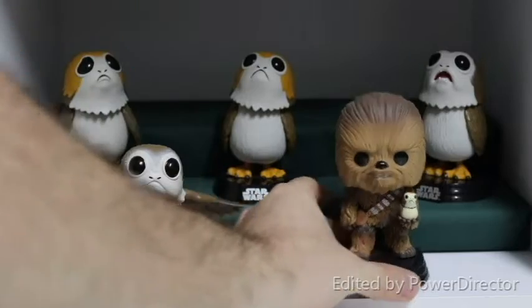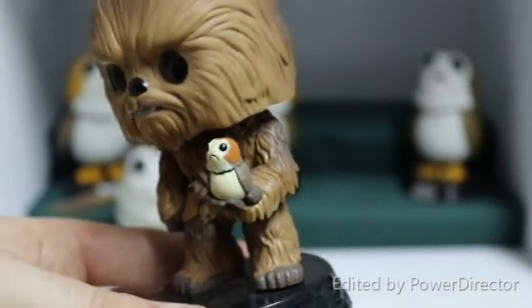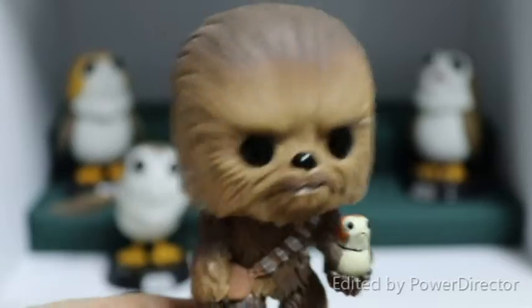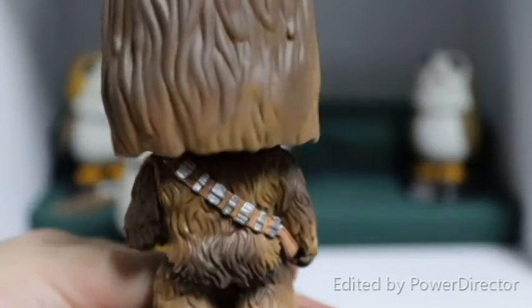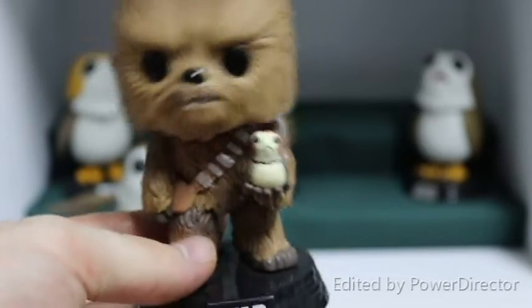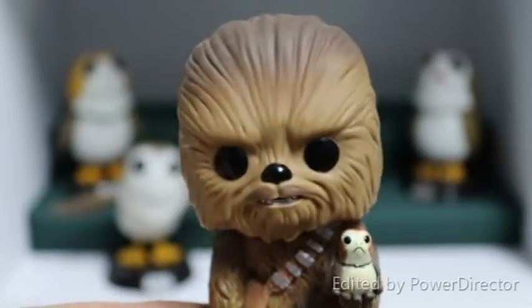Then the last Porg in the smaller Pops is Chewie holding a Porg, and you can see they've even done the detail on that little Porg he's holding quite nicely. Chewie is a bobblehead — due to a licensing issue all of the Star Wars Funko Pops need to be bobbleheads. You can also see the really nicely done detail on Chewie's belt that he wears around his shoulder with his little satchel and all of his fur. He looks like an angry little corgi.